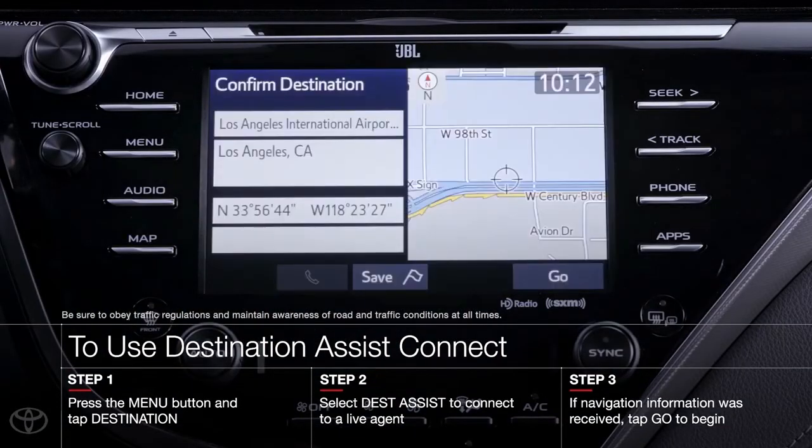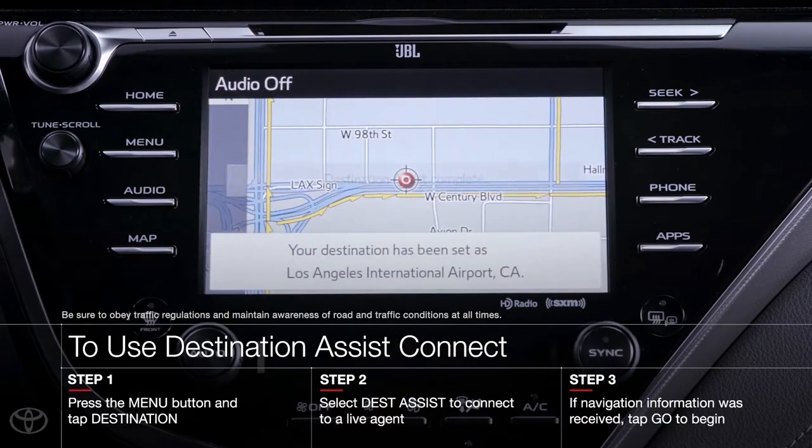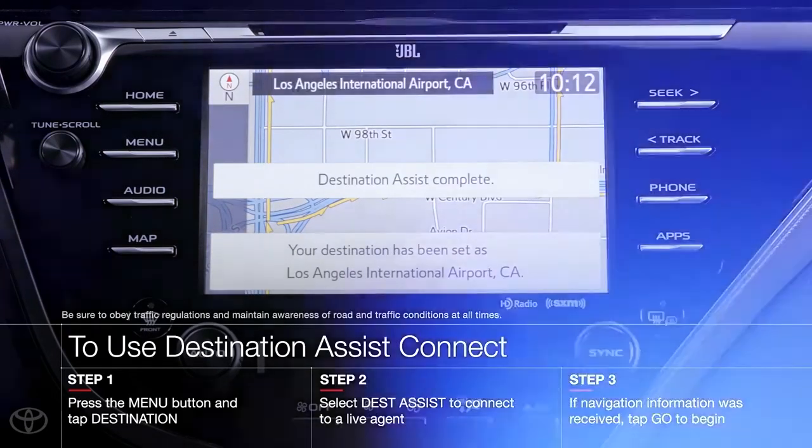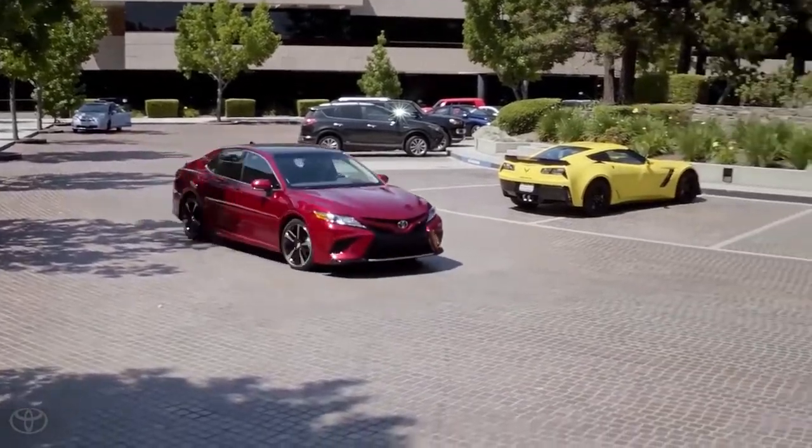Within seconds, the destination and directions will download to your vehicle's dynamic navigation system. All you need to do now is tap go and you're on your way. And that's all it takes to get started with Destination Assist Connect. Try it out today.